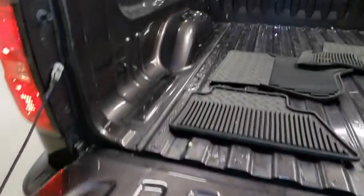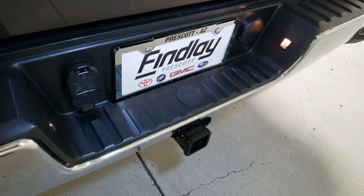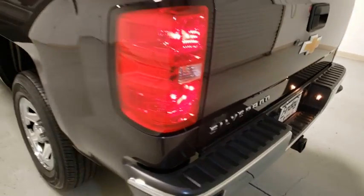dual airbags, Bluetooth, power steering, four-wheel disc brakes, center armrest, trip computer, electronic stability control, power windows, remote keyless entry,